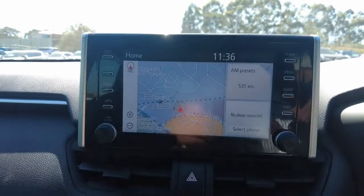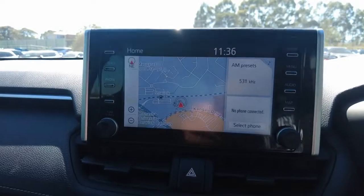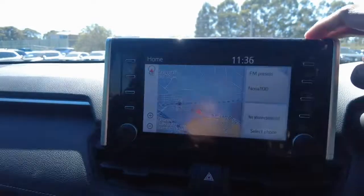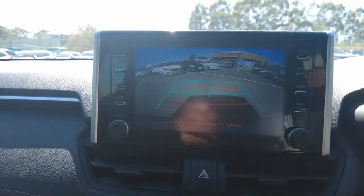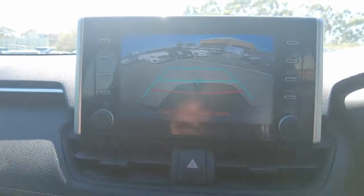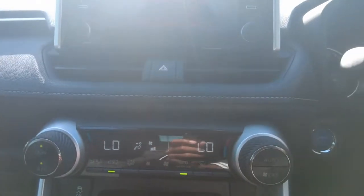On the centre display home page you can see the inbuilt sat nav, audio input — currently on AM radio, which you can change to FM radio — and mobile device connectivity if you have connected your phone via Bluetooth. There's also the surround view camera, which gives you a 360-degree display view right there.